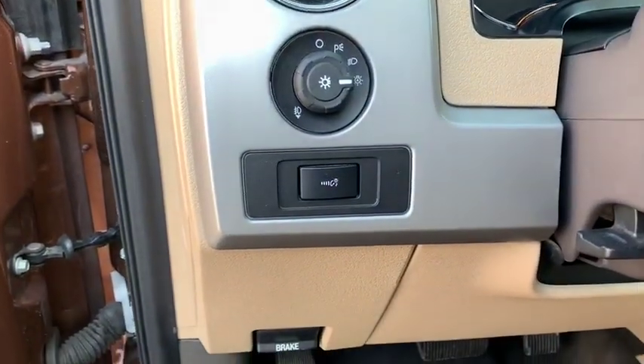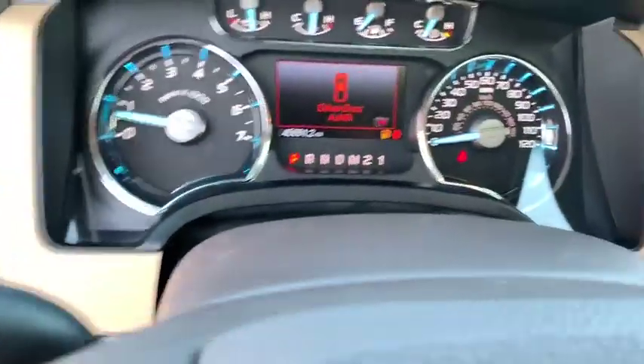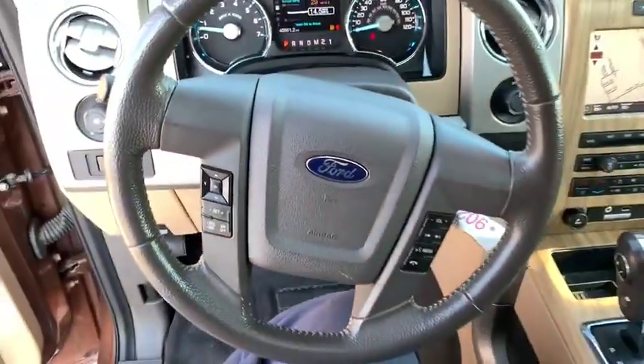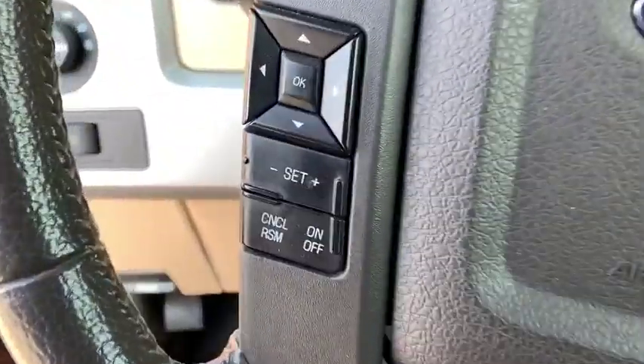Rear window defroster. Compass. Heated front seat. CD player. Power windows. Trip computer. Electronic stability control. Security system. Overhead console. Remote keyless entry.